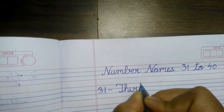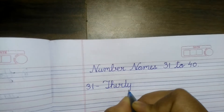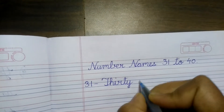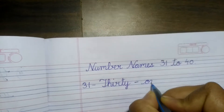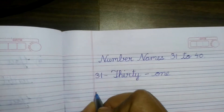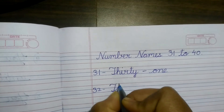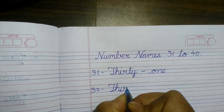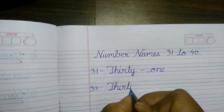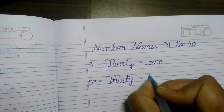30 — t-h-i-r-t-y — thirty. 31 — thirty-one. 32 — t-h-i-r-t-y — thirty-two.